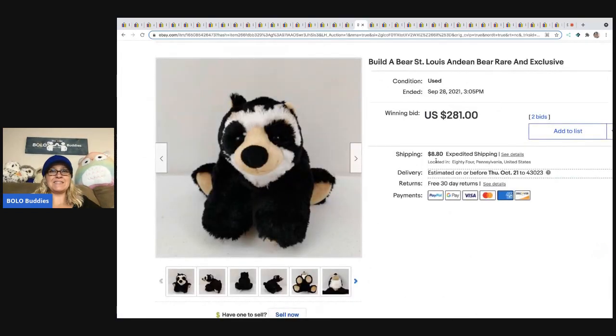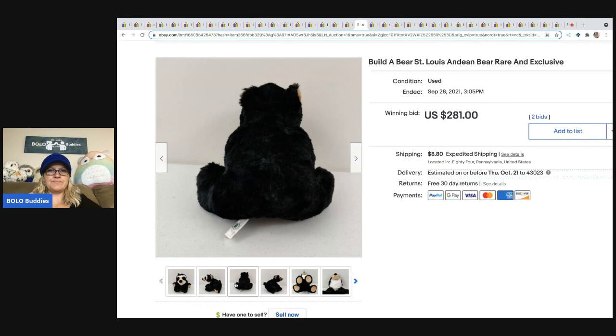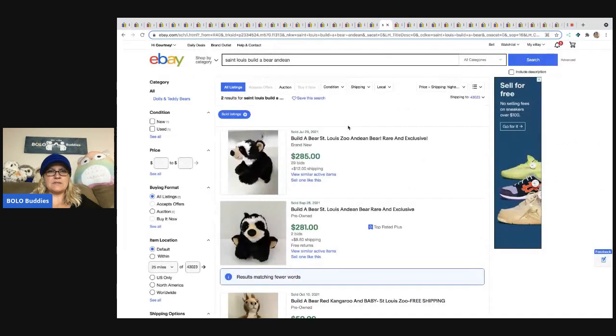This Build-A-Bear St. Louis Dean Bear sold for $281, and feedback confirms it. Looking at solds there are only two — $285 and $281 — so it's definitely a rare, exclusive bear. It looks like somebody just copied somebody else's title because the backgrounds are different, so it's a separate listing.